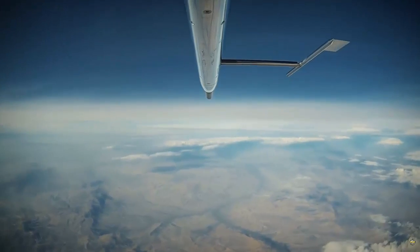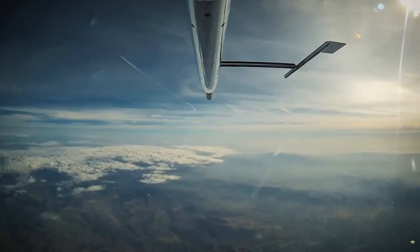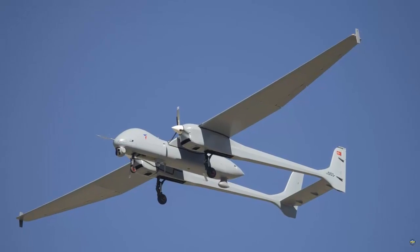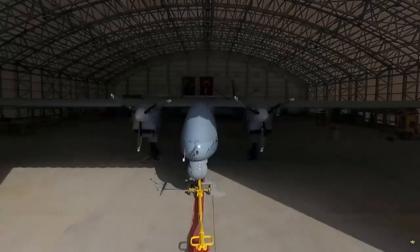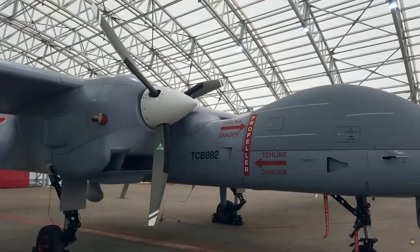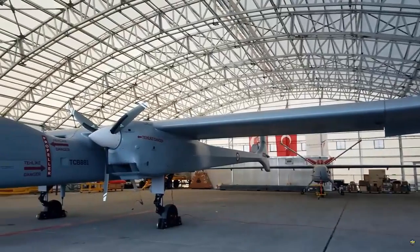The UAV, which has a high payload capacity and achieved another success, took off this time with the Tay PD-170 engine developed by Tay with national resources. In its flight with a national engine, Akıncı rose to an altitude of 30,000 feet and remained in the air for two and a half hours.